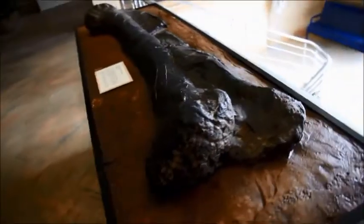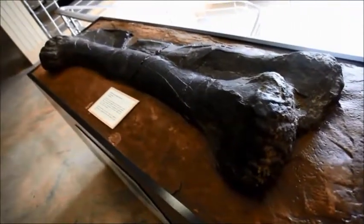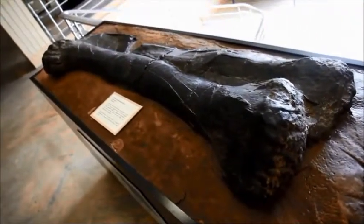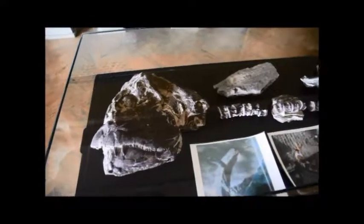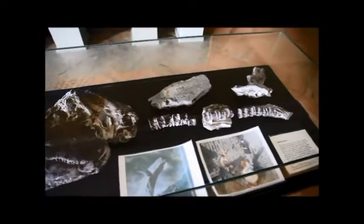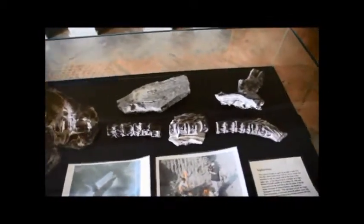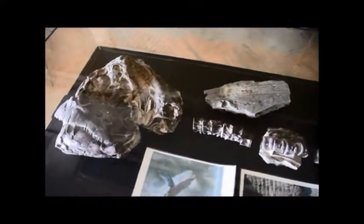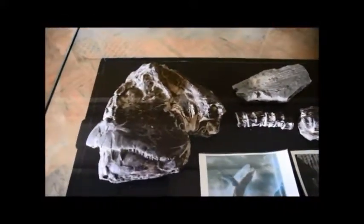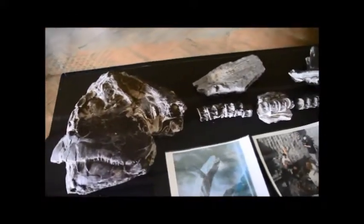Another cool thing to see right when you walk up: this Diplodocus femur. And here I found some bones and most of the skull of a Xiphactinus, a large predatory fish that roamed the vast inland sea that covered much of the middle part of the United States during the Cretaceous period. Check out those teeth.